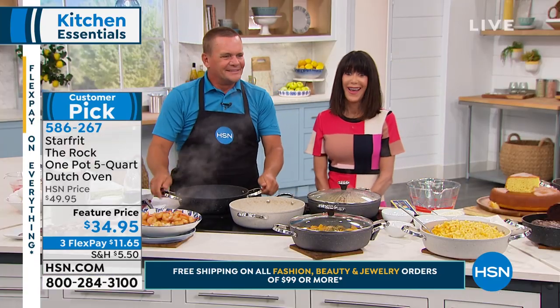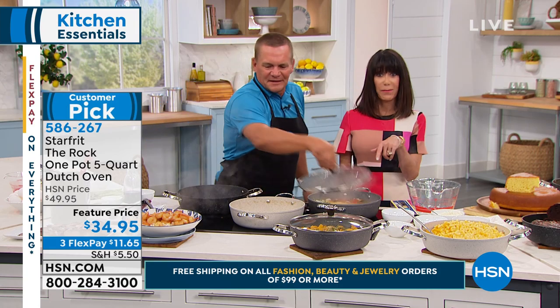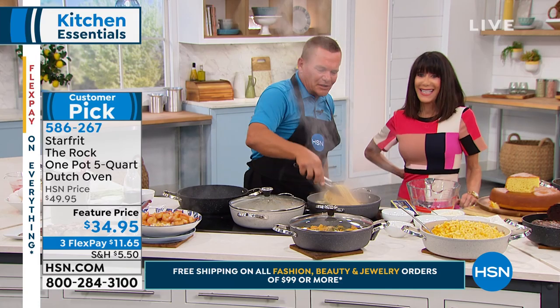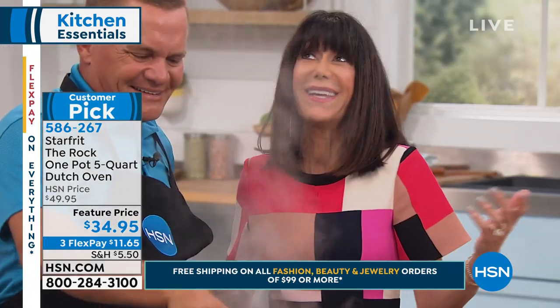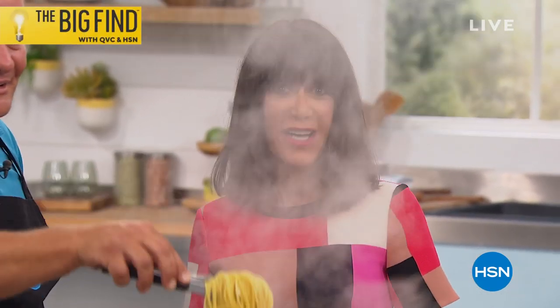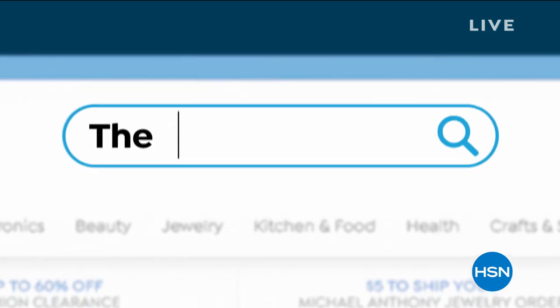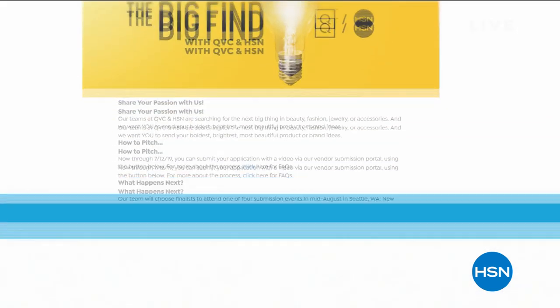Each day here at HSN we delight millions of customers. Are you our next great success story? HSN and QVC are taking submissions for beauty, fashion, accessories, and jewelry from now until July 12th — the Big Find. You can find out more and submit at HSN.com or QVC.com.